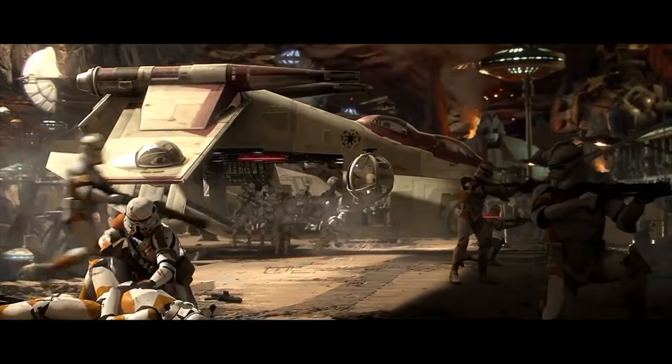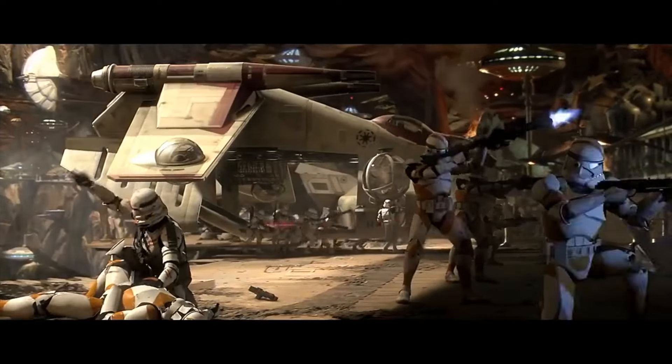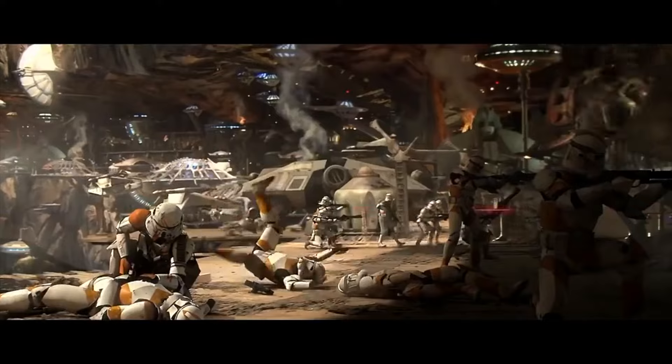That being said, Separatist leadership still did fall back to this volcano after their defeat at the Battle of Utapau — technically right before their defeat at the Battle of Utapau, but it kind of goes hand in hand.